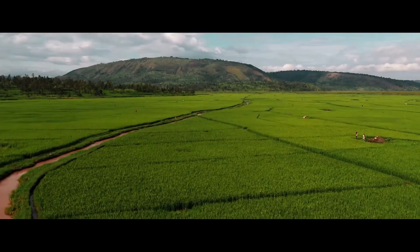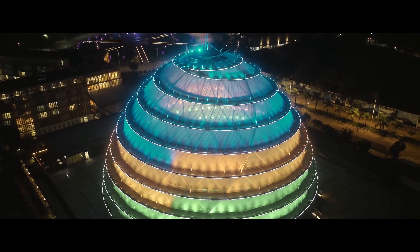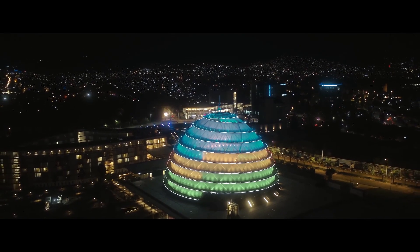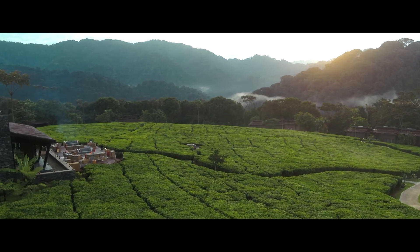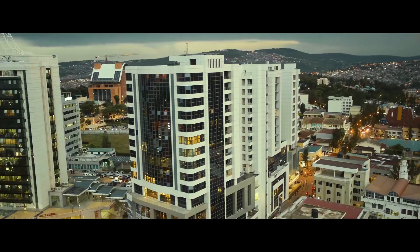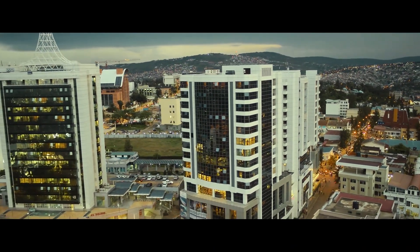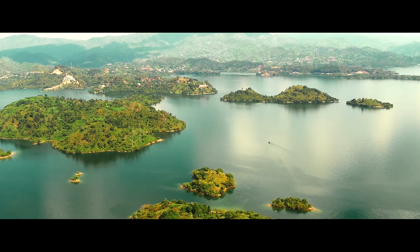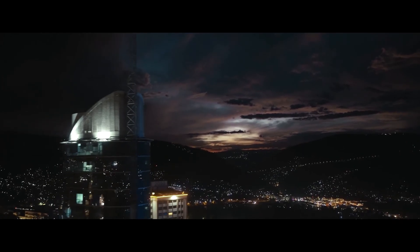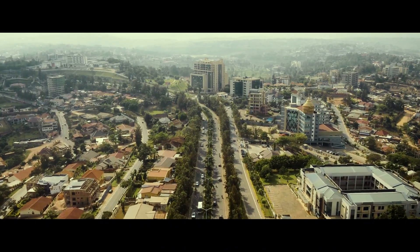Rwanda, a land of thousands of hills, beautiful landmarks such as the iconic Kigali Convention Center, attractive new wave forest surrounded by amazing tea plantations, very clean and vibrant city of Kigali, breathtaking islands in Lake Kivu, but little is known about its tech ecosystem and manufacturing revolution.